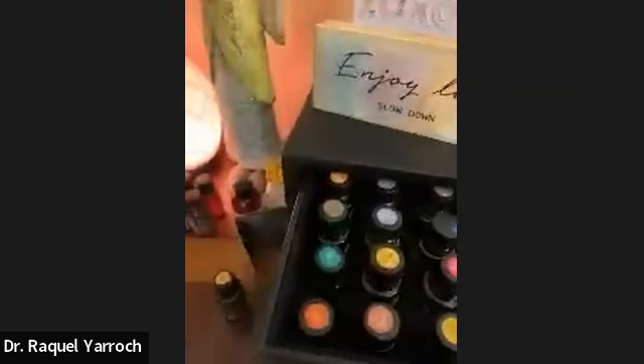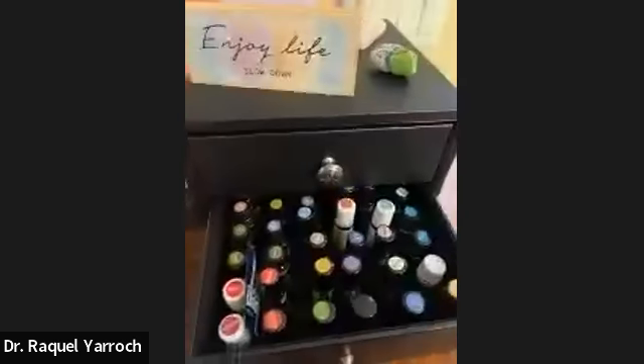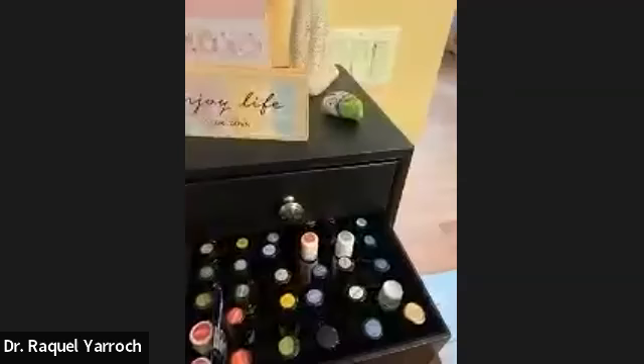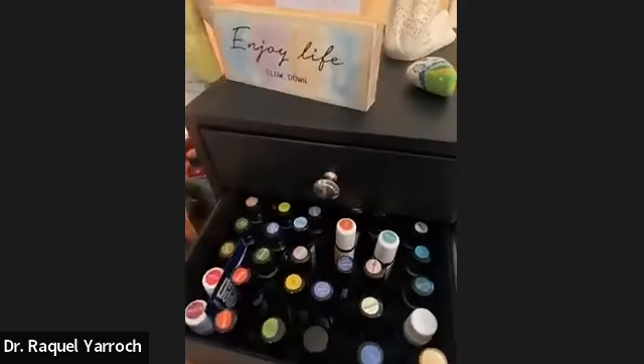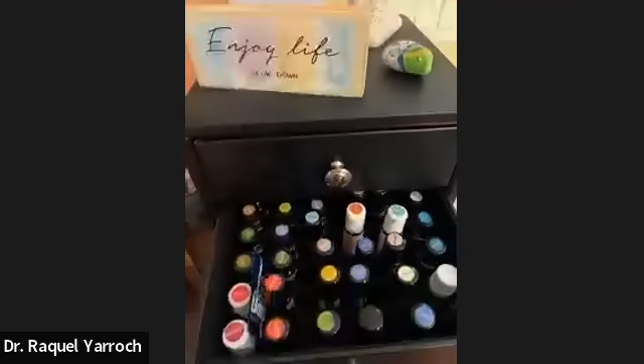I'll just pick out different oils. Today I have Northern Escape with a sunny citrus — it's kind of uplifting but grounding. Sometimes I just put blends together; you can take the caps off, blend them, put them under your nose to see if they smell good together. You can also look up blends on Pinterest or doTERRA's site.